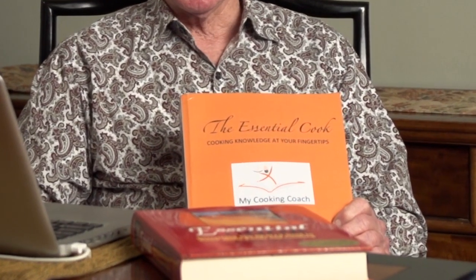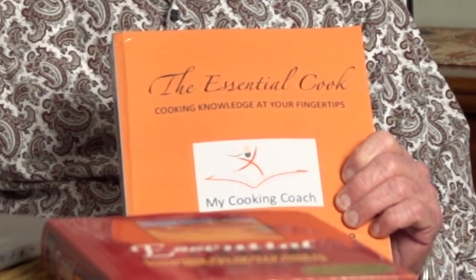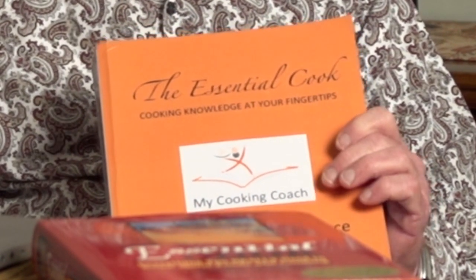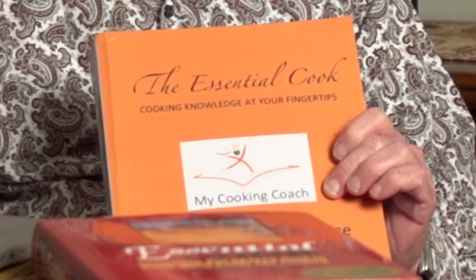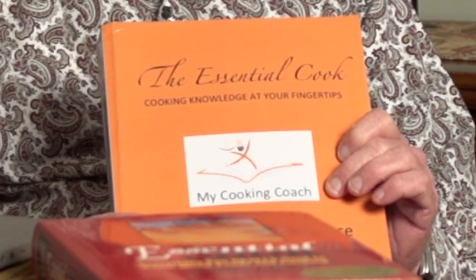Several years ago, some friends who were fans of the book — one even called it his Kitchen Bible — convinced me that I needed to revise The Essential Cook and make it more accessible for today's readers and even bring it out as a website.